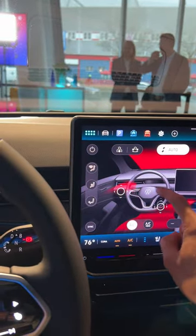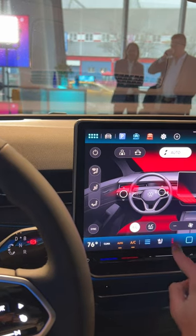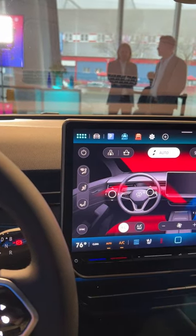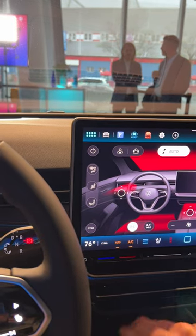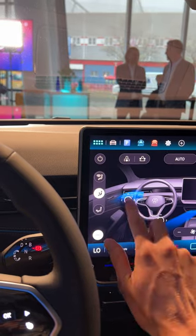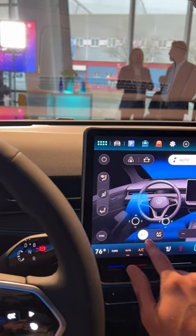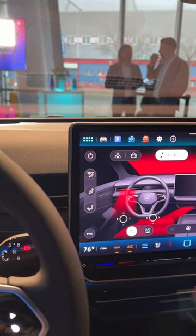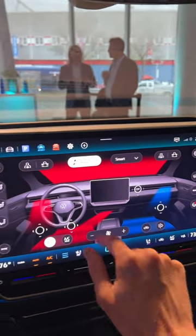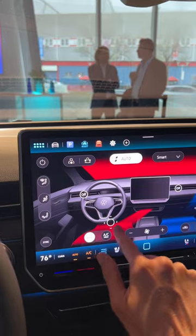Up, down, hot, cold — it changes color and also direction based on your movements. So you can bump it up to the max. Now we've got cold air, warm air, on and off for individual vents, all with the touch of a finger.